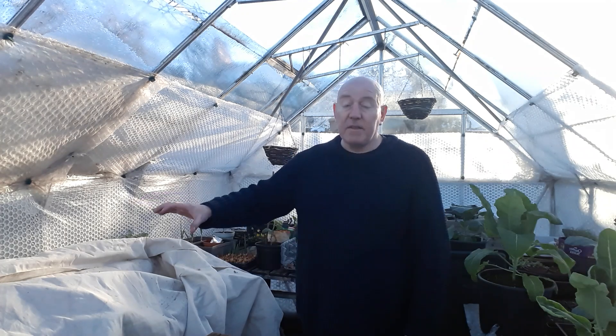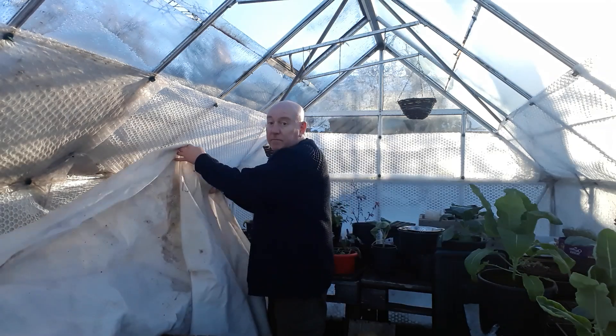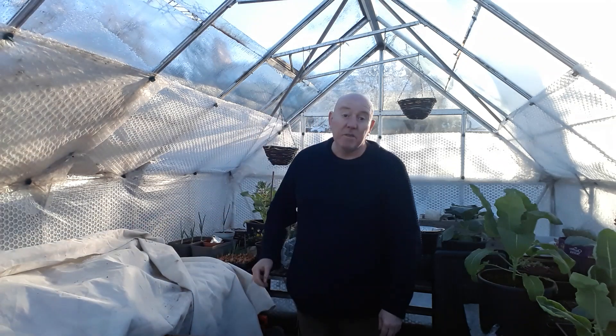So we've covered these up, I'm going to add a little bit more fleece and I'm going to get these all bubble wrapped and covered with whatever I can lay my hands on, because if we don't it's going to be a very bad start to the weekend for everybody.